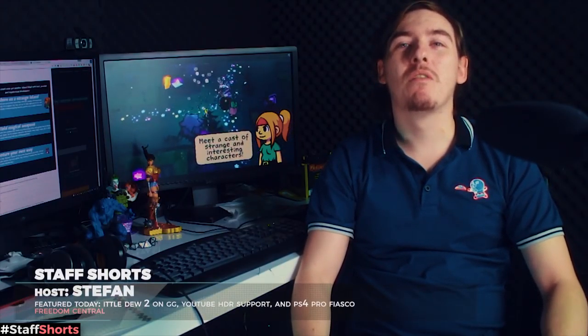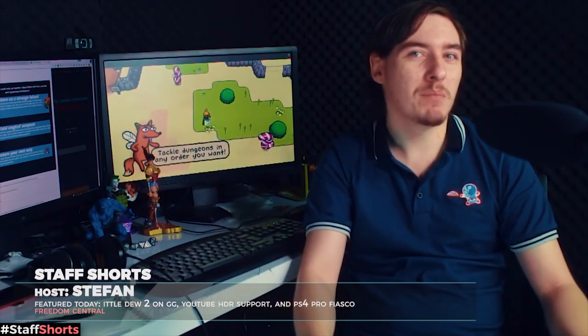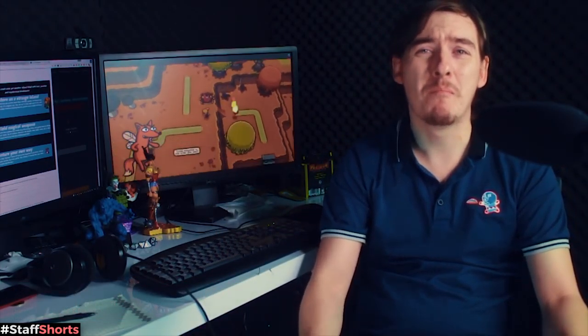What is up ladies and gentlemen, Steph here with another episode of Staff Shorts, just for you. Today we're going to be talking about It'll Do Too, we're going to be talking about the PlayStation Pro and the massive connection issues it's had just recently, and we're also going to talk about YouTube going full HDR. All this and more coming up in today's episode of Staff Shorts.